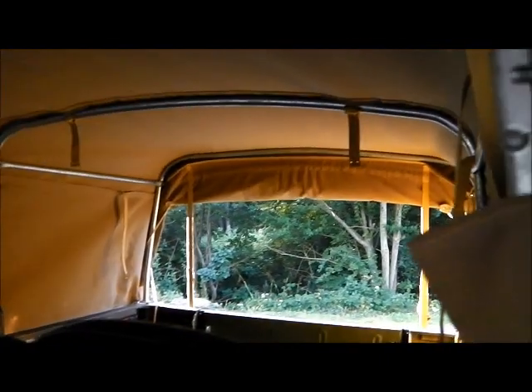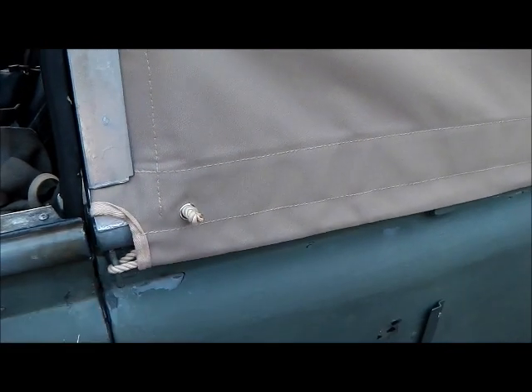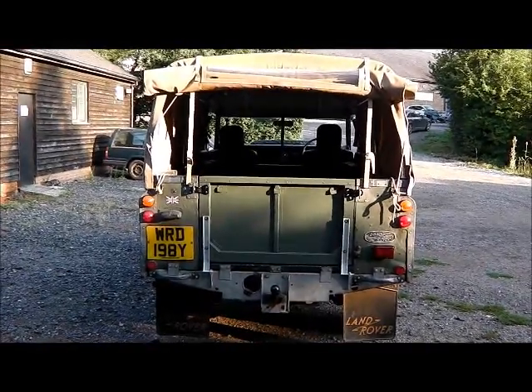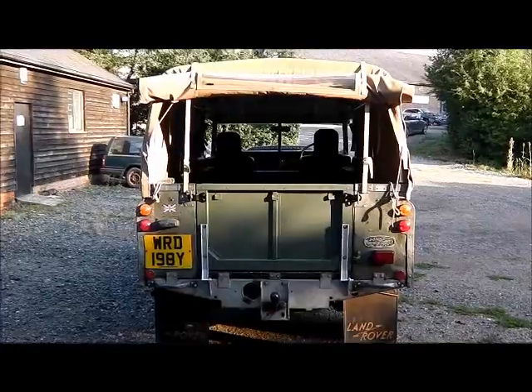On the whole, quite pleased with it, but there are a few problems. I'll have a chat with Exmoor Trim about the missing bit of trim and see what they'd like to do about it, because for the money, it's got to be right. By and large it looks good. It is actually a good fit - some canvases really are not, and I know that's been a criticism of the Exmoor ones in the past, but this one I think they've really nailed the fit.